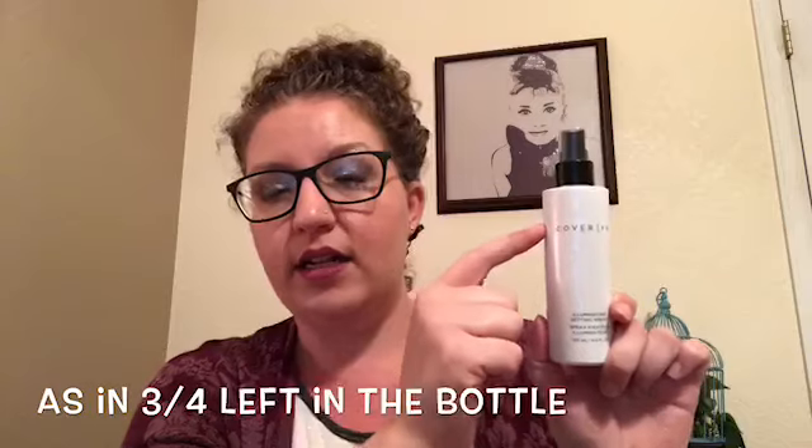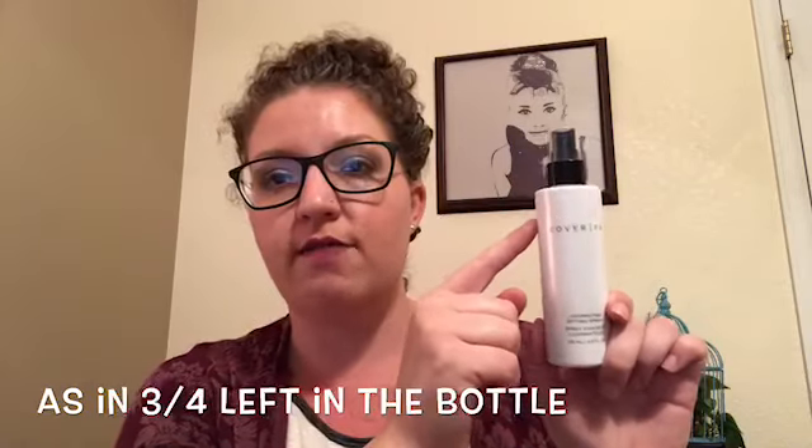For setting sprays, this one I got in a Boxycharm and I love it — the mist is super fine. This is the Color FX Illuminating Setting Spray. It's the finest mist I've ever tried in a setting spray and it gives an all-over illumination. I use this almost every day. I'd say we're probably somewhere at the three-quarters mark in terms of how much I've used, so fingers crossed I can finish it up in 2018.